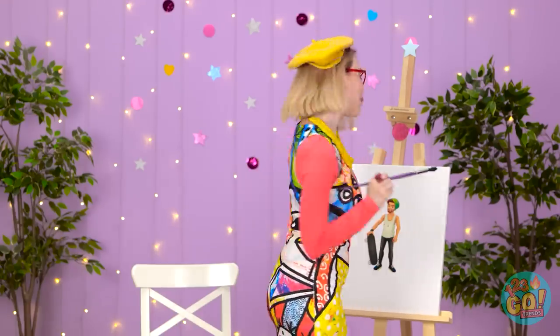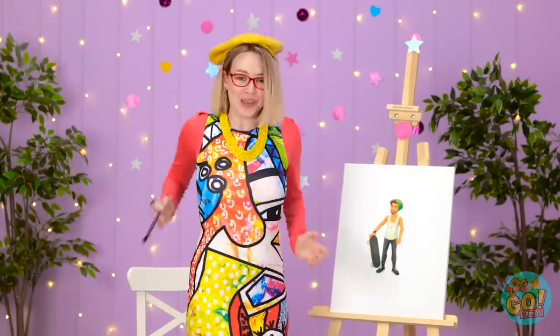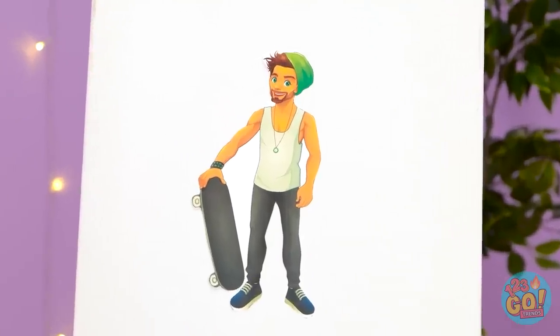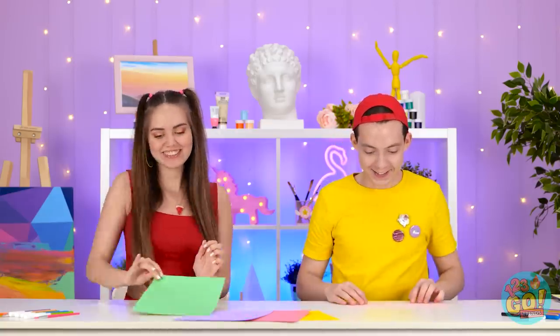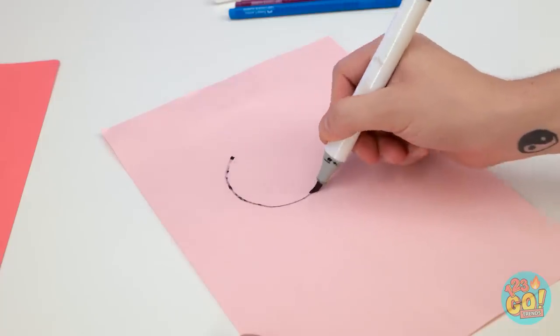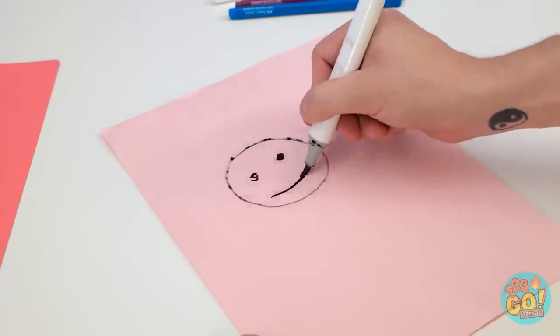Almost done! Your patience has paid off! Ta-da! That looks kinda fun! Uh-huh. Drawing a boy is super easy! Yes! I look at one in the mirror every day!